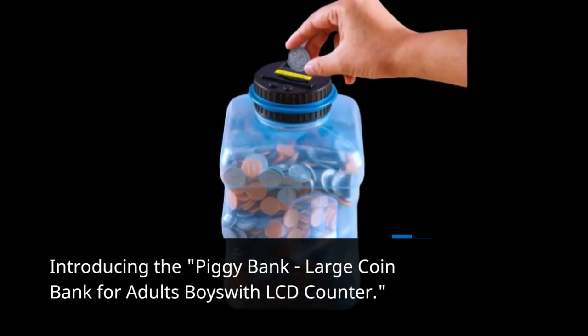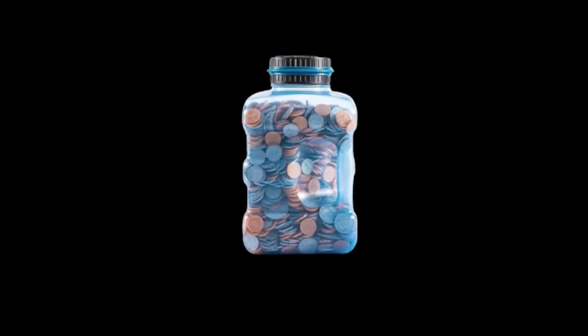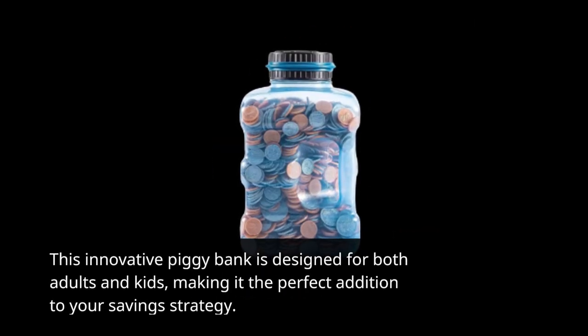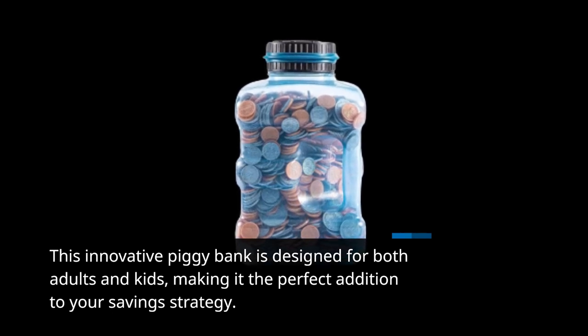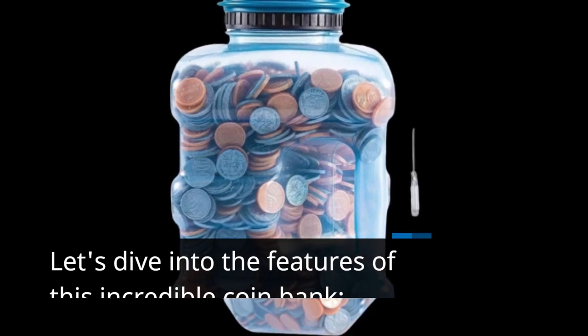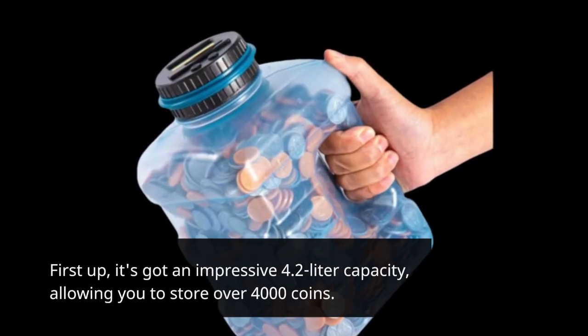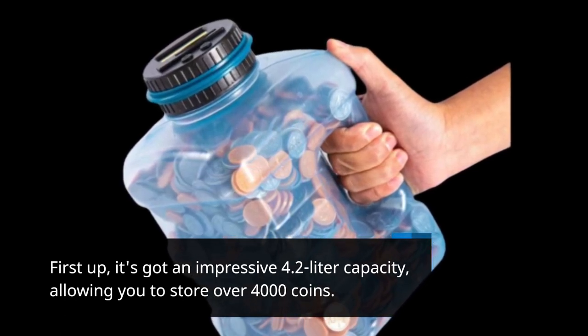Introducing the Piggy Bank, large coin bank for adults and boys with LCD counter. This innovative piggy bank is designed for both adults and kids, making it the perfect addition to your saving strategy. Let's dive into the features of this incredible coin bank. First up, it's got an impressive 4.2-liter capacity, allowing you to store over 4,000 coins.